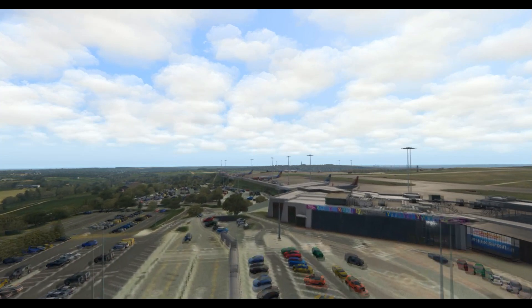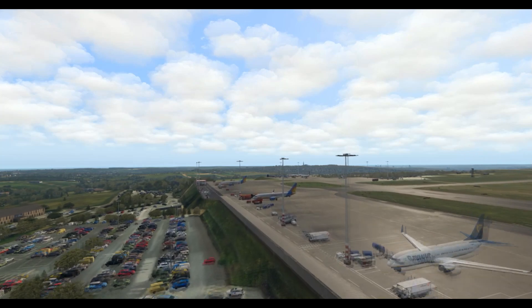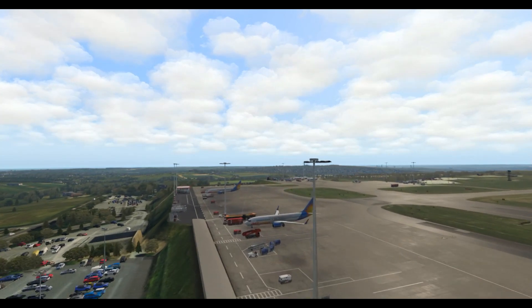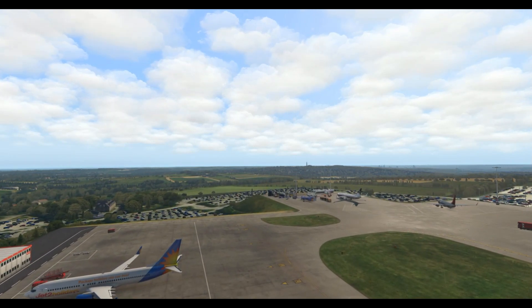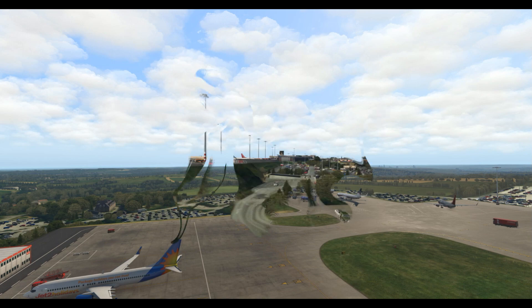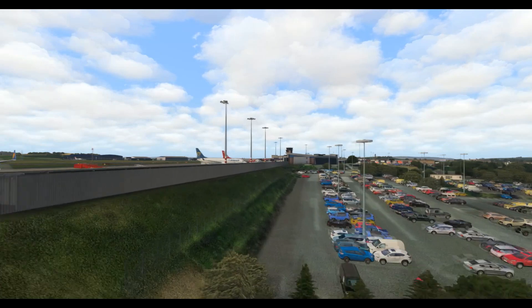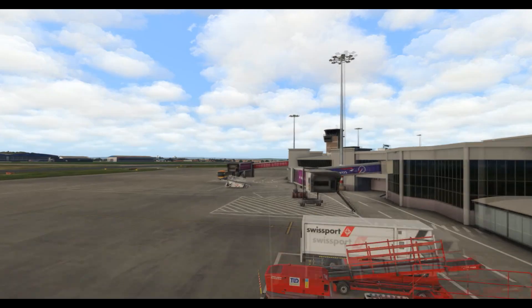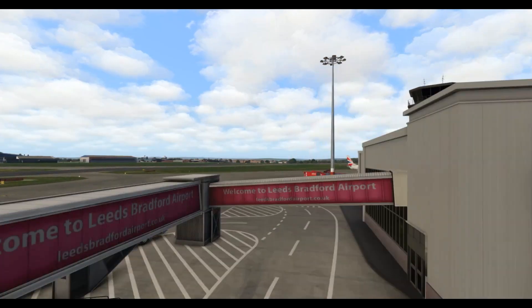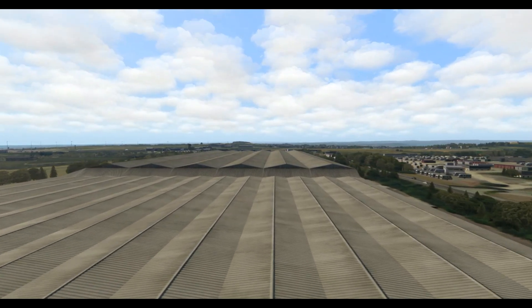Looking at some of the key features: it's got full PBR representation, includes an EGHP heliport one kilometre north of the airport, HD textures throughout, and highly detailed PBR ground — you can see the sun reflecting off the concrete there. Highly detailed service equipment and clutter models. Although I will say there's one trick they've missed: there is no moving airport traffic, no ground vehicles moving. Which is a little bit unfortunate because that kind of spoils it for me a little bit — it would be a lot better if there were more ground vehicles.